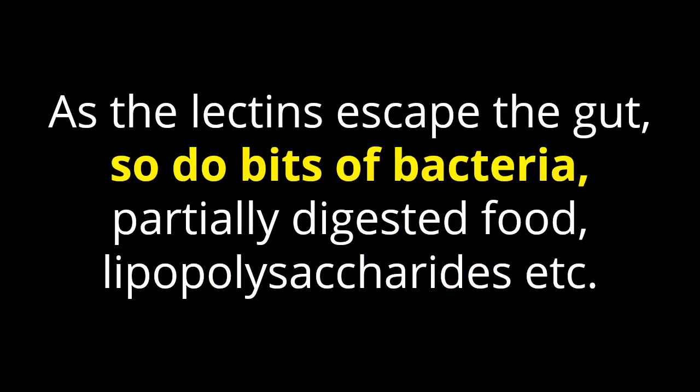As the lectins escape, so do other bits of bacteria, partially digested food, lipopolysaccharides, etc. Collectively, this debris from the gut is injurious to the host.